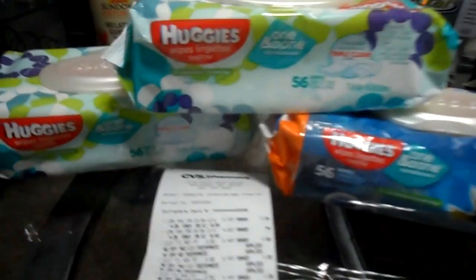I'm going to show you guys my breakdown on my transaction — these are the items that I bought. And these are all the coupons that I applied.